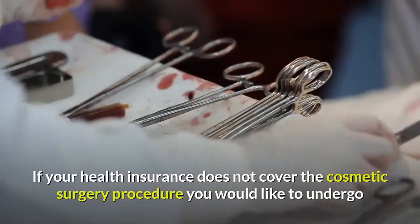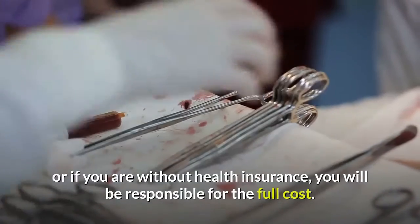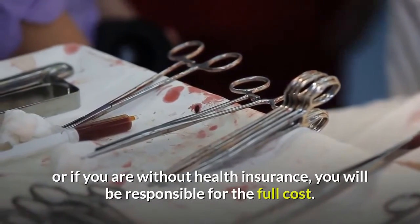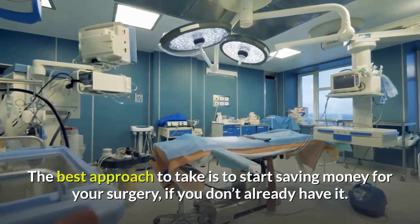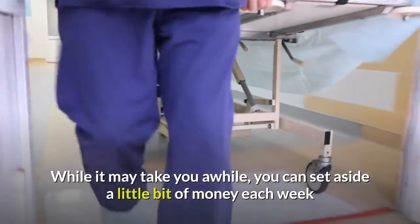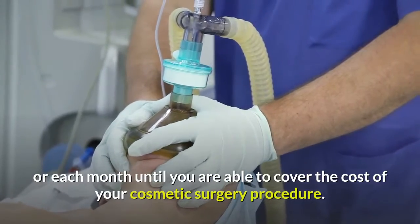If your health insurance does not cover the cosmetic surgery procedure you would like to undergo, or if you are without health insurance, you will be responsible for the full cost. The best approach to take is to start saving money for your surgery, if you don't already have it. While it may take you a while, you can set aside a little bit of money each week or each month until you are able to cover the cost of your cosmetic surgery procedure.